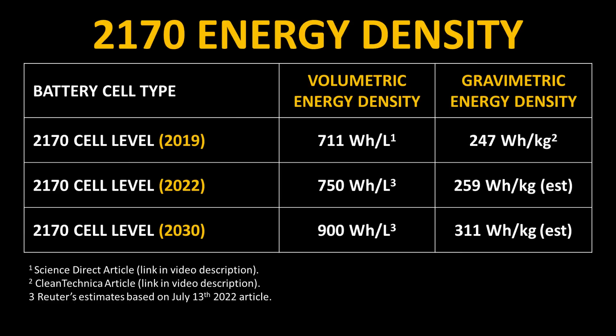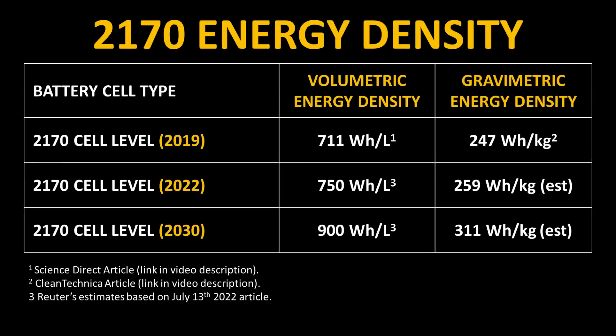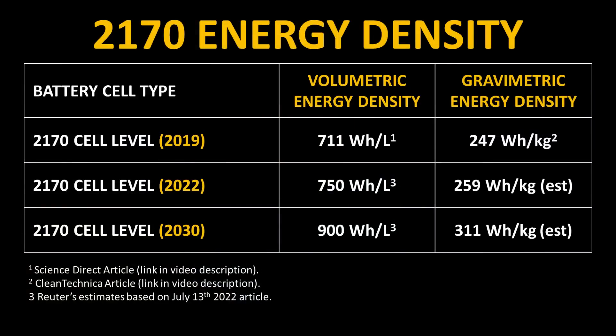According to a ScienceDirect article, the volumetric energy density of Tesla's 2170 battery cells in 2019 was around 711 watt-hours per liter, and according to CleanTechnica, the gravimetric energy density at that time was around 247 watt-hours per kilogram. The July 13th Reuters article mentioned Panasonic's current state-of-the-art batteries are at around 750 watt-hours per liter. If the gravimetric energy density had a 5% gain from 2019 levels, that would push it to around 259 watt-hours per kilogram. A 20% increase off 2022 levels could push volumetric energy density to 900 watt-hours per liter, and if gravimetric density also increased 20%, it could push over 300 watt-hours per kilogram.